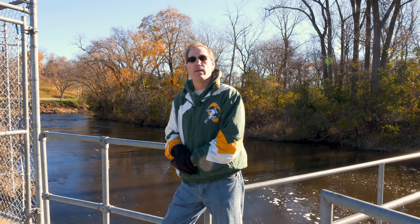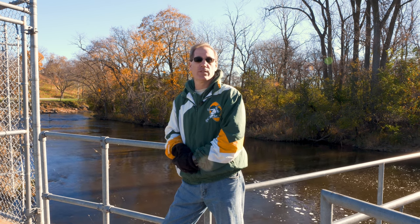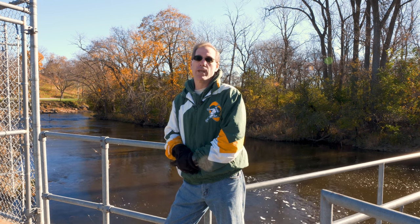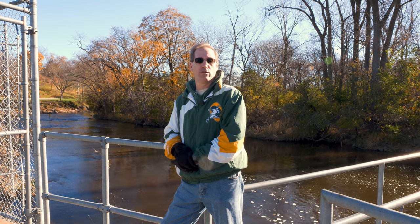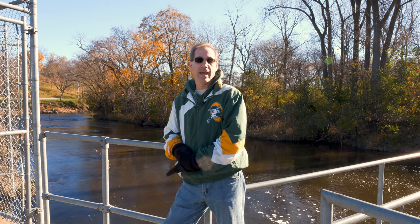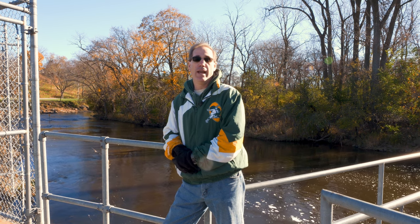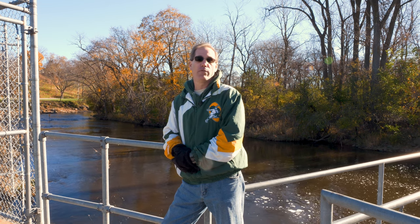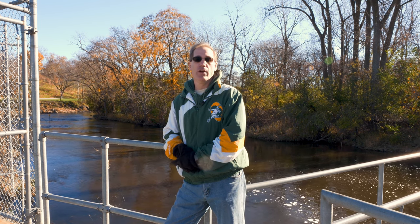The Root River Steelhead facility has been operational since 1994. It was a cooperative effort by the city of Racine, Wisconsin Department of Natural Resources, and Salmon Unlimited to build a facility here on the Root River, where we see a lot of fish returning in both the spring and the fall. We're on year 30 of operation — I've been here for all 30 years. We've caught hundreds of thousands of fish in the facility, and each and every year is unique.